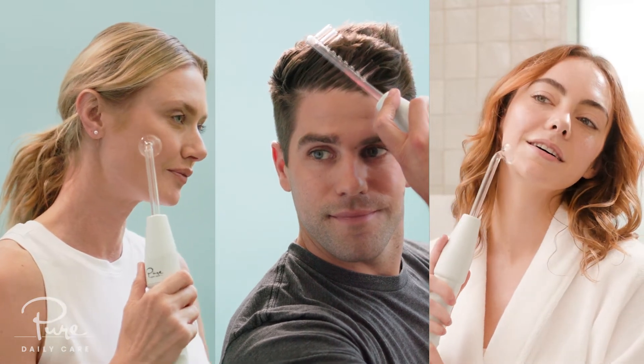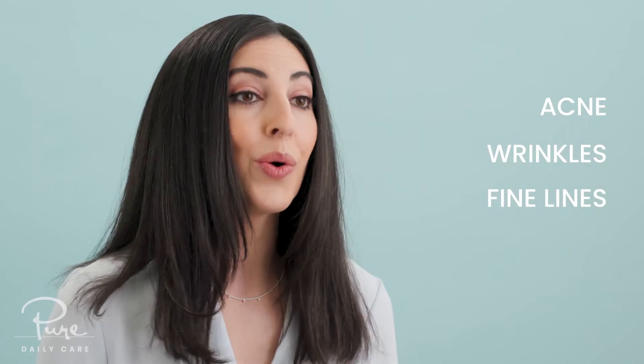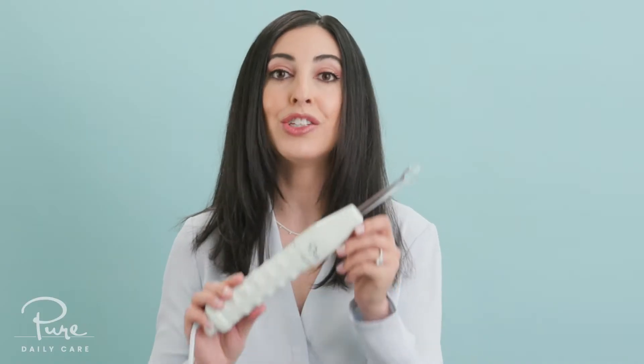Would you like your skin to look clearer, firmer, brighter, and more plump? Let me show you how to achieve a dramatic improvement in your skin, whether your concern is acne, wrinkles, fine lines, or skin discoloration — using the new Derma high-frequency skin therapy wand.